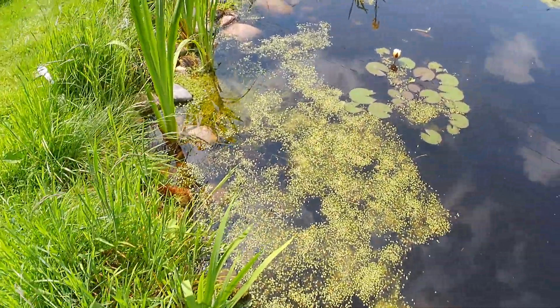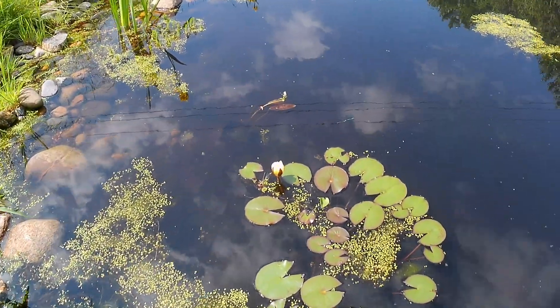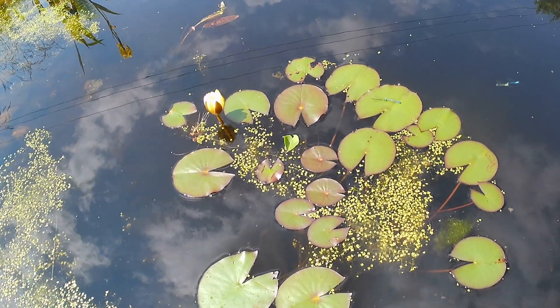There are two more damselflies there - a green and a blue together - just landed on a water lily there. Can you see them? Just landed on that water lily.